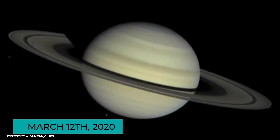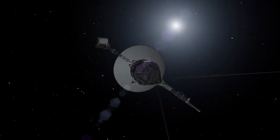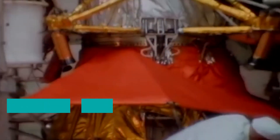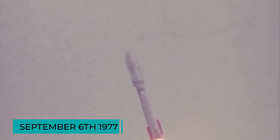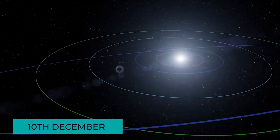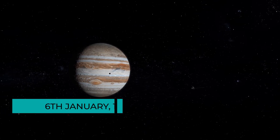Voyager 1 was the first probe to provide detailed images of planetary moons and the only man-made object to have reached such a long distance as of March 12, 2020. After its launch in 1977, the first image of the Earth and the Moon was captured on September 6, 1977 and sent to Earth. It later entered the asteroid belt on 10th December, and by 1978 Voyager 1 successfully exited the asteroid belt, overtaking Voyager 2, moving on to observe Jupiter by 6th January 1979.